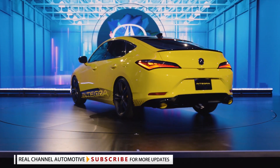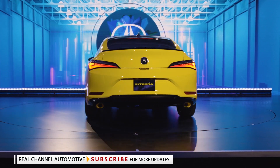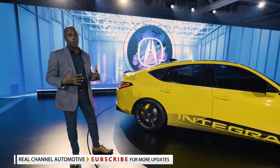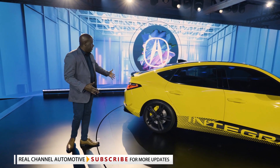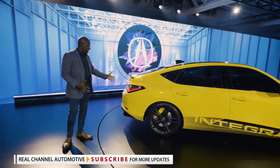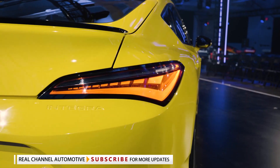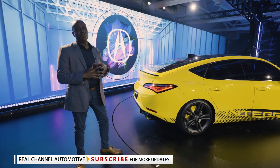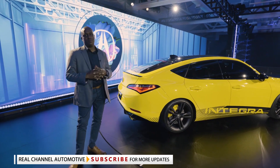This vehicle is not only sporty and purposeful, but it actually has the versatility that this next generation of Acura customers are going to want. We'll take a look around the back with a single-piece LED chicane taillight design and these amazing rear diffuser and blacked-out exhaust tips.